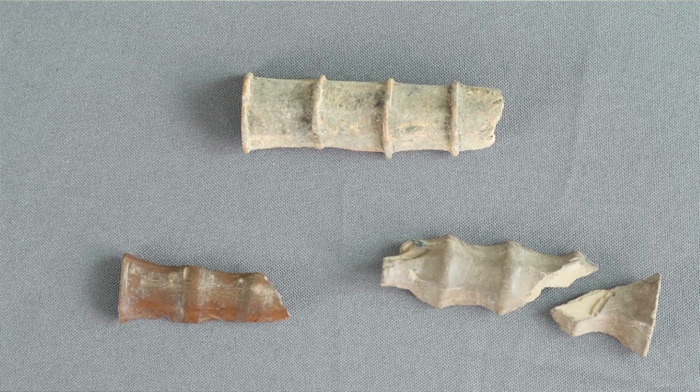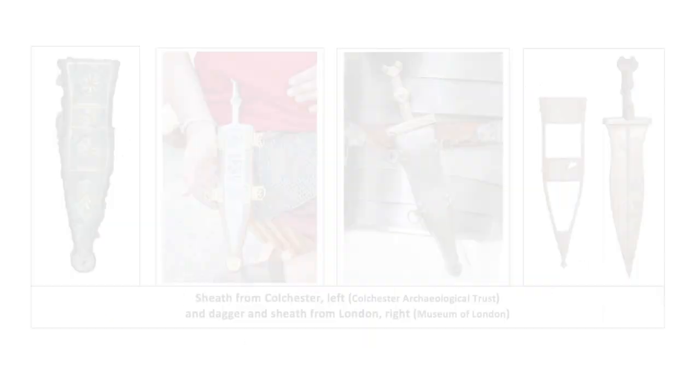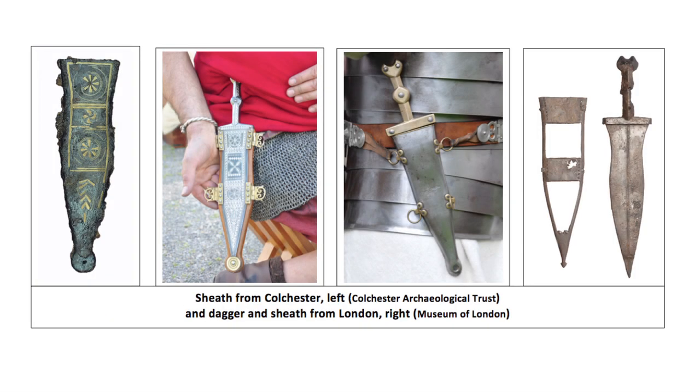Finds of swords are rare, but the fittings, whether from the handle assemblies or the scabbards, are very common. By the 3rd century AD, the Spatha had become the standard sword for both infantry and cavalry. Daggers were used by infantry as a secondary sidearm, although we have only one surviving account of their use in combat.